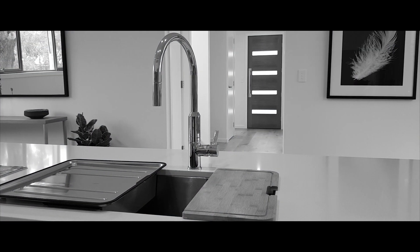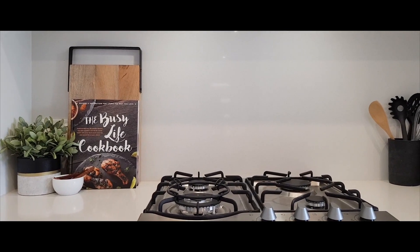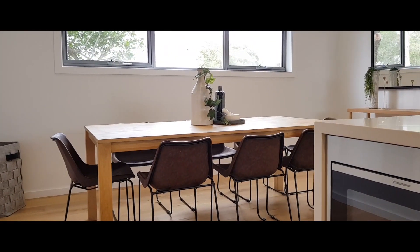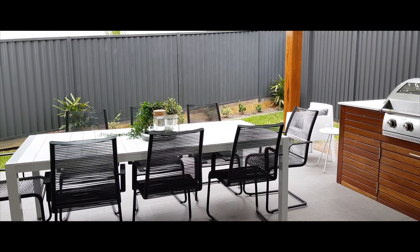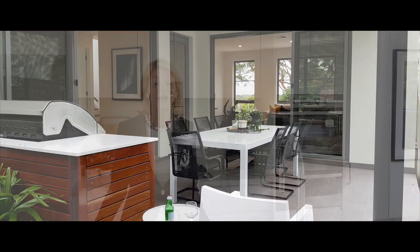The part of the home I really love is where I'm standing. This beautiful open plan kitchen that flows into the dining area and also out to the outside alfresco area, so for entertaining it's wonderful. It leads on to the family living area and is just perfect for everyday lifestyle.